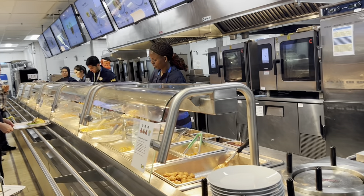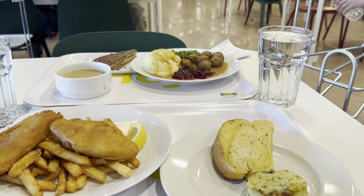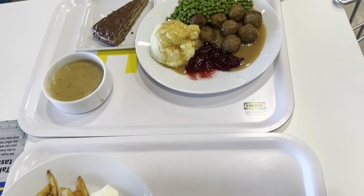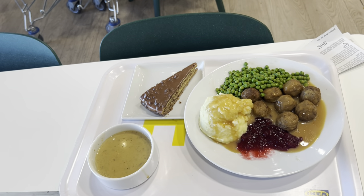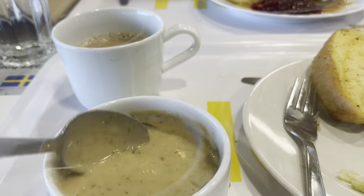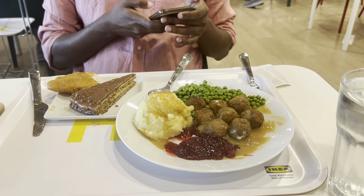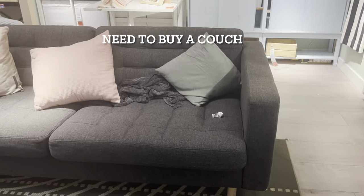We decided to come to IKEA and eat first. This is all that we got for about $30 — a lentil patty, fish and chips, garlic bread, the standard meatballs, mashed potatoes and peas, and some soup. The lentil patty is good, the mushroom soup is also nice, the fish and chips are nice, and the meatball plate I'm yet to try.